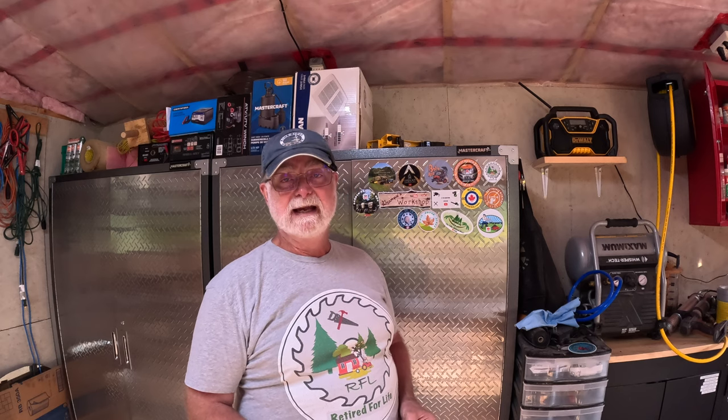Hello YouTube and welcome back to Retired for Life. We're here today to do a shout out for two channels. The first channel is called Ross on the Land. Ross has got a very pretty piece of property and he's got a great collection of equipment that he uses to take care of it.